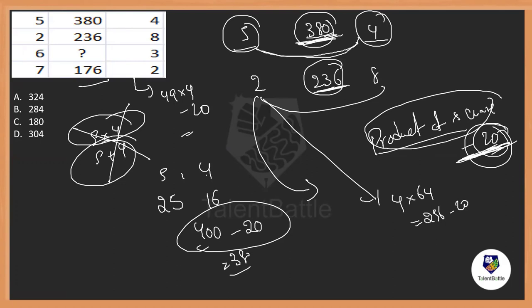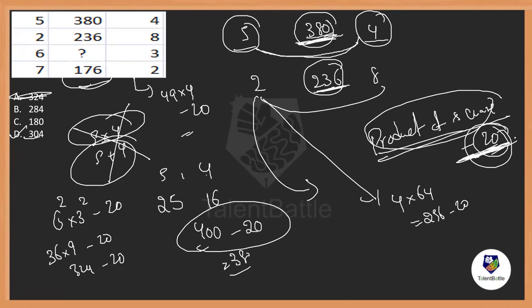Cross-checking: 7 squared is 49 and 2 squared is 4. So 49 times 4 is 196, minus 20 is 176. So the answer for our question: 6 squared times 3 squared minus 20. 6 squared is 36, 3 squared is 9, so 36 times 9 is 324, minus 20 is 304. The answer is option D. Product of the squares minus 20 is a constant — the logic used here.